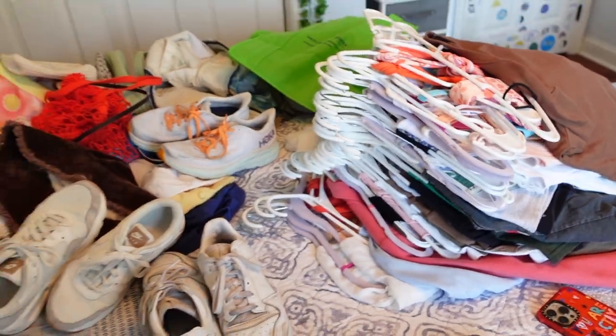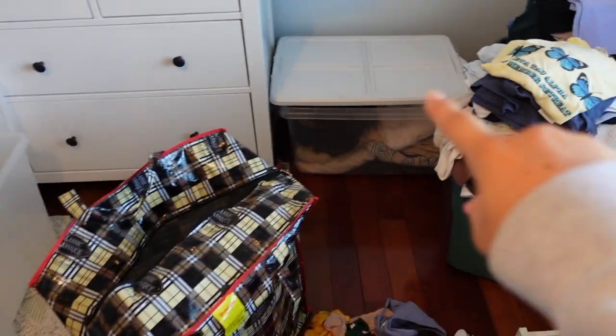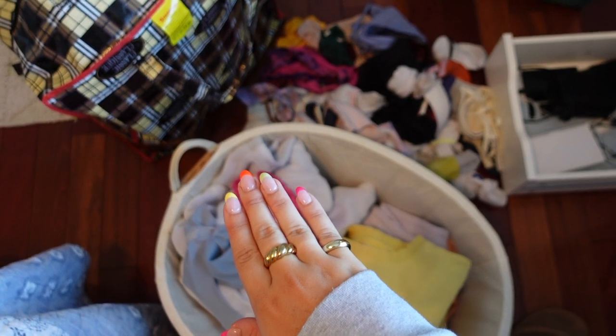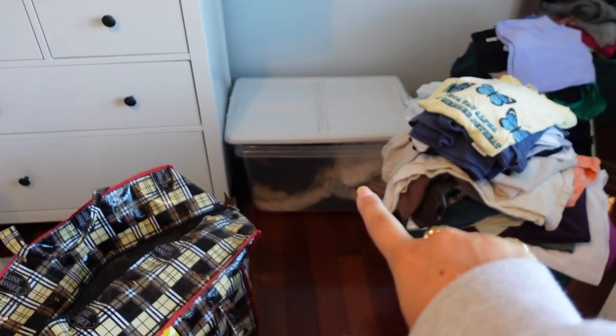This is my closet — I took about half my stuff out — and same with my dresser. This is a rough draft of what we're working with: everything hung up, shoes, some bags, more shoes, sweatshirts, random stuff I did last night, my laundry, and all undergarments.